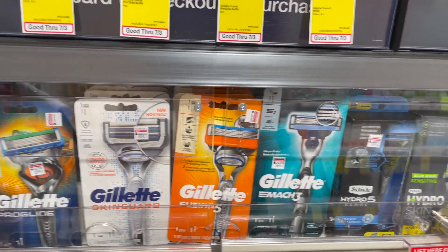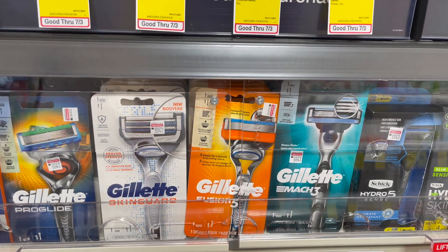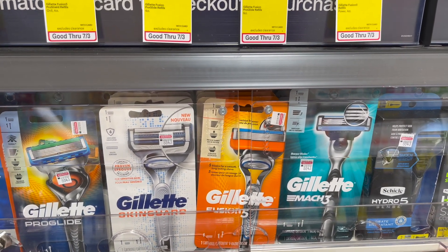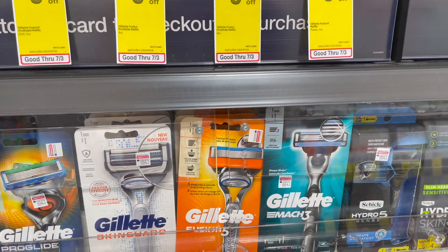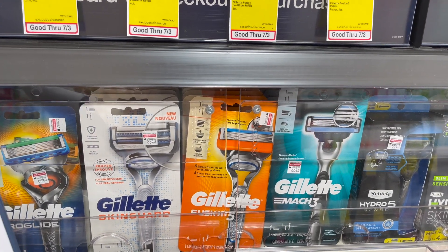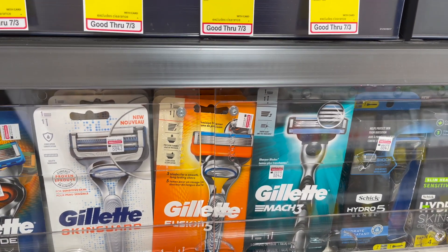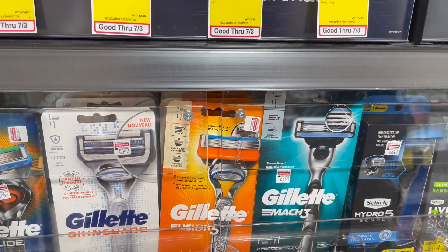The Gillette and Venus razors are going to be on a buy two, get a $10 extra care buck deal. Go ahead and grab two of the Venus or Gillette razors at $9.99 each. You're going to use two of the $3 off one coupons coming in our P&G inserts. If you don't get the P&G inserts, definitely find where you can purchase them — great coupons coming Sunday. You'd pay $13.98 but get $10 back in extra care bucks, making your final cost only $3.98 or $1.99 per pack.